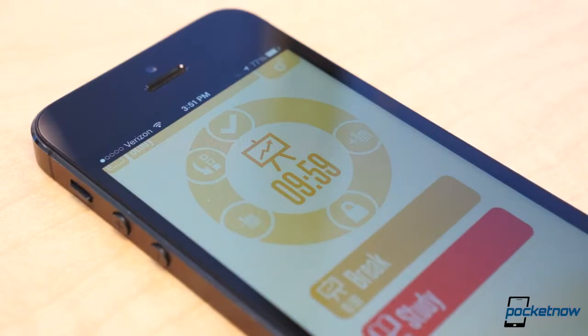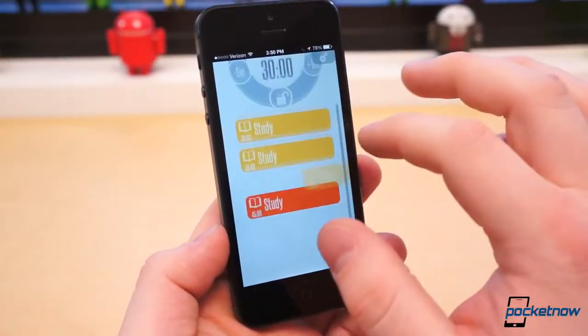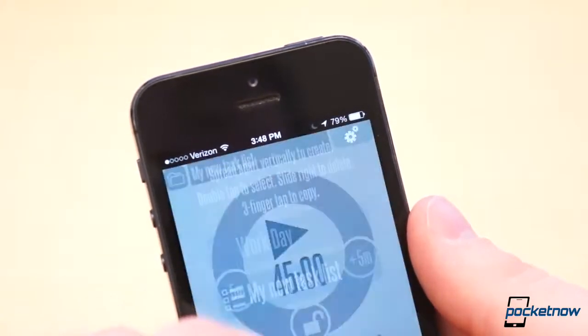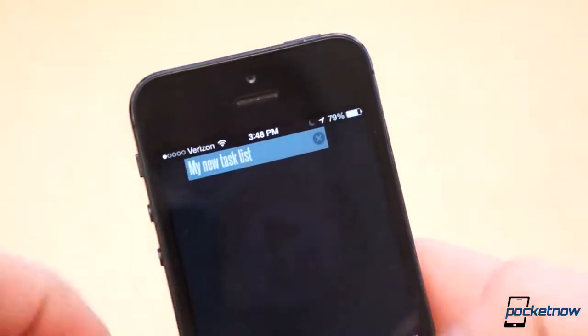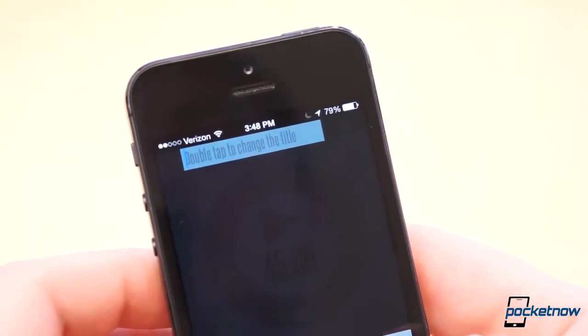I have the timer set to repeat until I end the loop, but you can also create preset timers — maybe one for your workout, one for studying, and one for work — whatever helps you stay focused the most. I've been trying it out today and so far I'm loving it. Best of all, it's completely free.